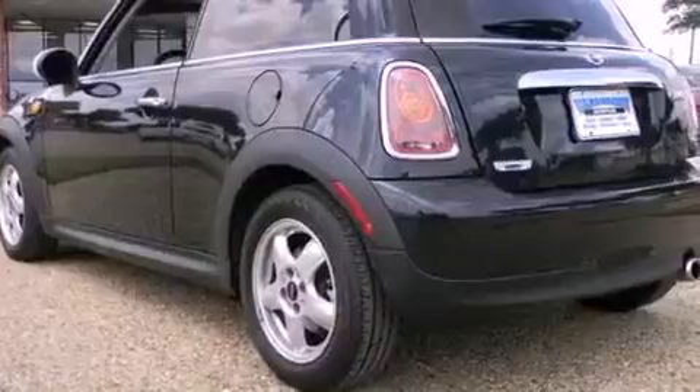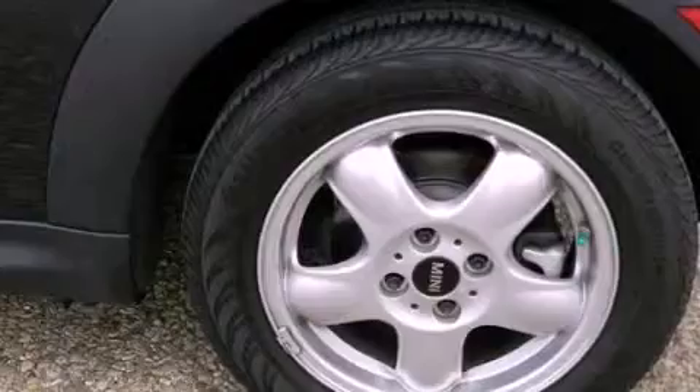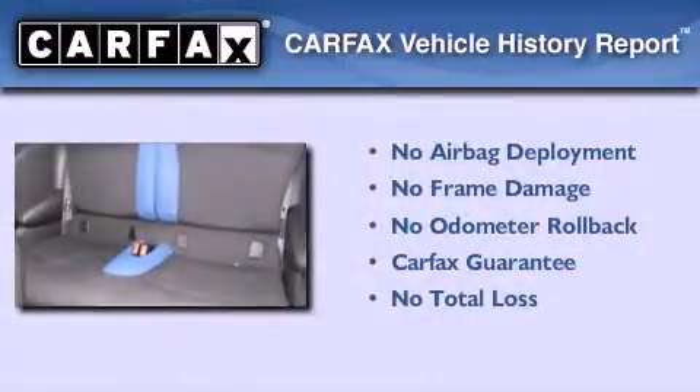Also included are an anti-lock braking system, front multi-stage airbags, ISOFIX child safety seat anchors, a rear window defroster, and this vehicle has less than 46,000 miles. Not to mention that this Mini qualifies for the Carfax buyback guarantee.